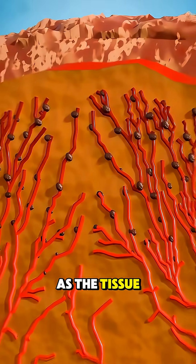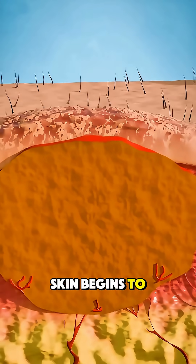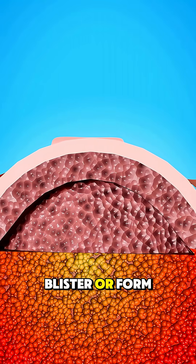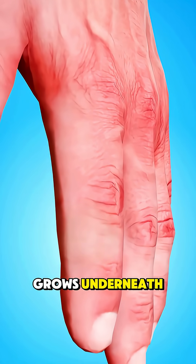As the tissue thaws afterward, the wart's cells break down, the blood supply collapses, and the infected skin begins to die. Over the next several days, the area may blister or form a scab, and that dead wart tissue eventually falls off as healthy skin grows underneath.